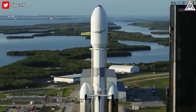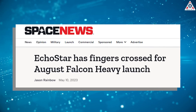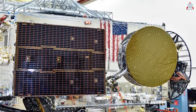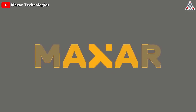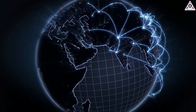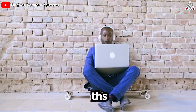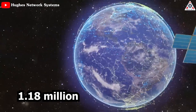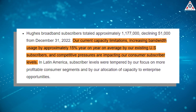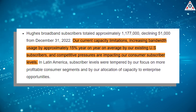EchoStar recently confirmed its long-awaited Jupiter-3 satellite, which should be ready for a Falcon Heavy launch in August. The 500-gigabyte-per-second Americas-focused satellite was originally slated to launch in 2021 before production delays at Maxar Technologies. It is needed to relieve broadband capacity constraints that have led to subscriber losses for the operator. Broadband subscribers at EchoStar's service provider subsidiary Hughes fell 51,000 over the three months ending March 31st to about 1.18 million. Existing U.S. subscribers are using about 15% more bandwidth on average year-on-year, compounding the operator's capacity woes as fierce competition takes a toll on consumer subscriber levels.